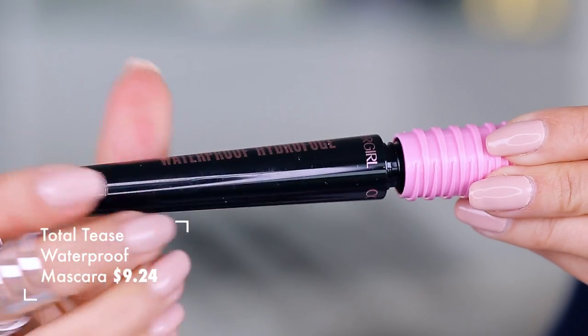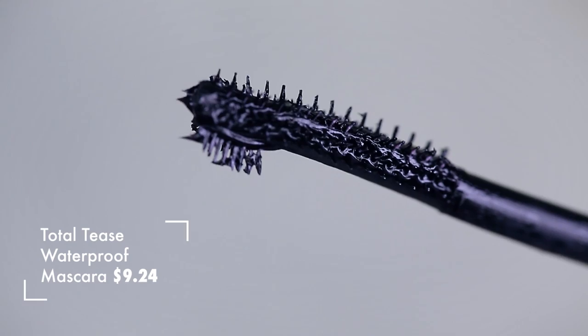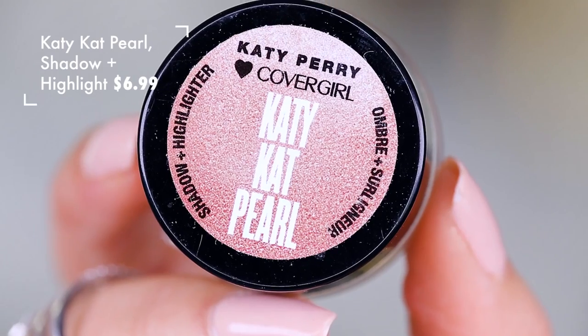I also have their new Total Tease Mascara, which has the weirdest brush ever. I also have the Cream Shadows from Katy Perry — there's a Katie Cat Pearl.